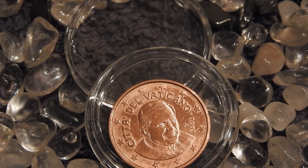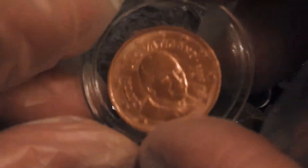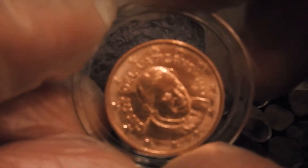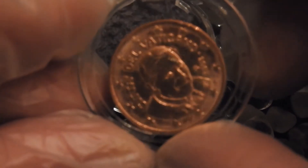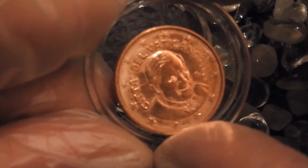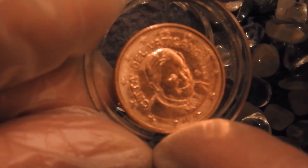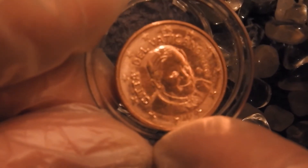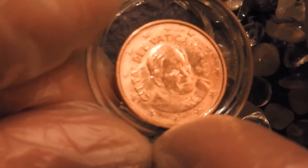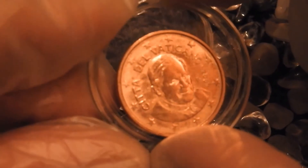In today's video I'm going to show this Vatican 2 euro cent coin from 2007. I bought this individual coin together with some other coins in one large lot, and that's the reason I only have this individual Vatican City 2 euro cent coin from 2007 to show — but wait till you hear what I have to say about it.